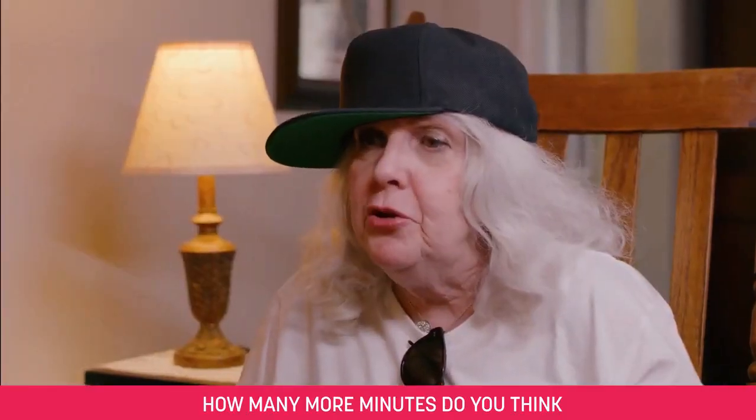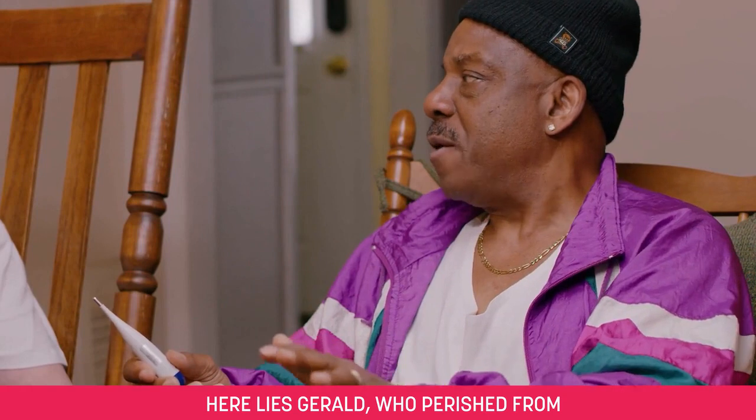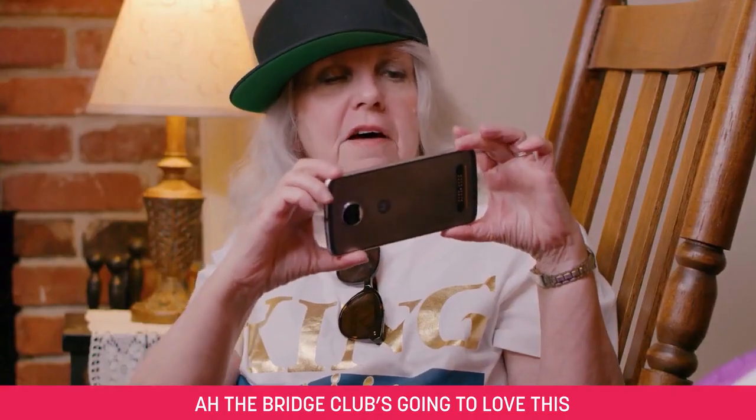Honey, how many more minutes do you think Grandma and Grandpa have left to live? Here lies Gerald, who perished from waiting too long for his temperature reading. The bridge club's gonna love this.